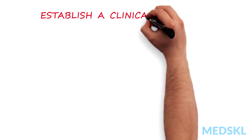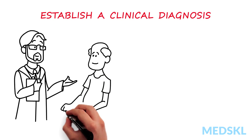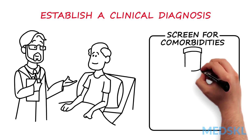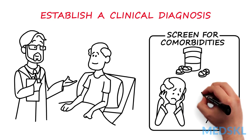Establishing a clinical diagnosis provides the clinician with an opportunity to recommend treatments to improve symptoms, and screen for comorbidities that may worsen memory or speed the progression of dementia — things like polypharmacy, depression, and cerebrovascular disease.